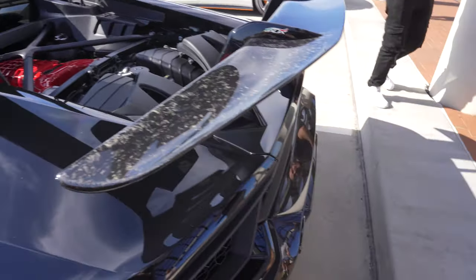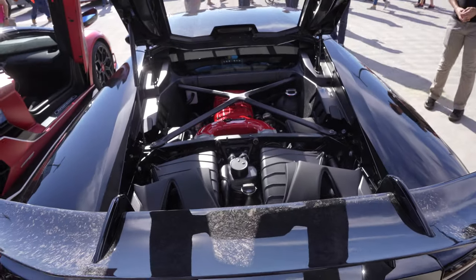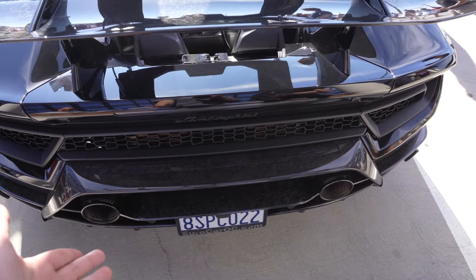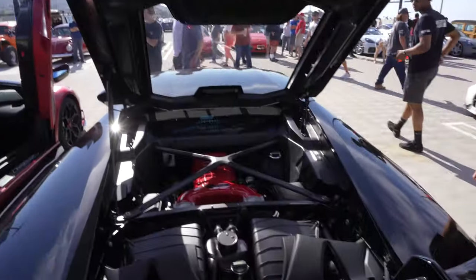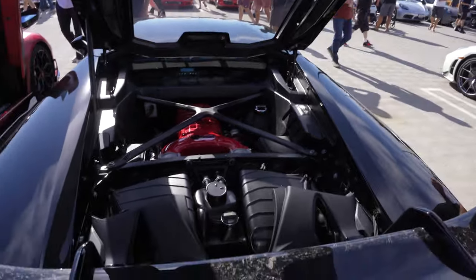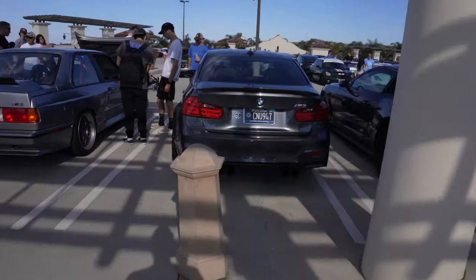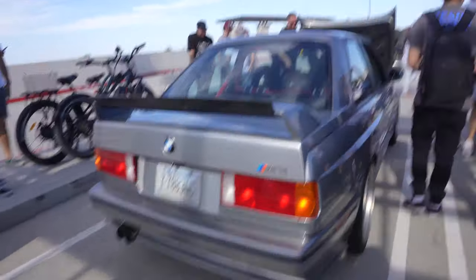That's a VF supercharger right there — VF Engineering. Holy shit, the whole car is forged carbon. Oh my god, look at this. But that's factory. Holy shit, they went all out. Damn, it's so sick, man.